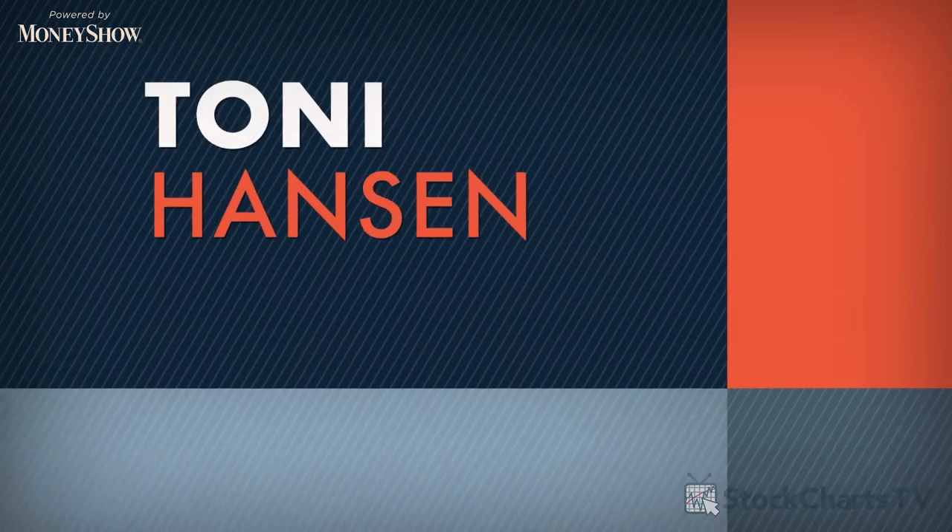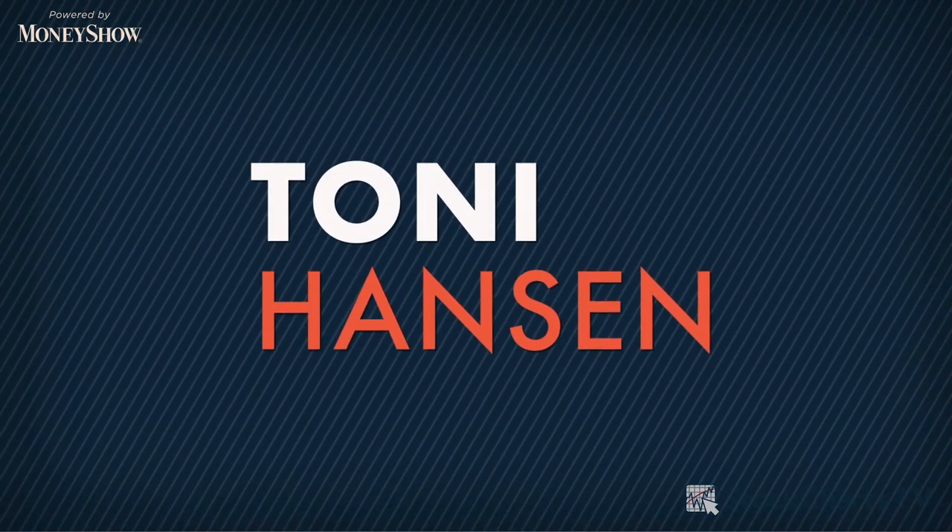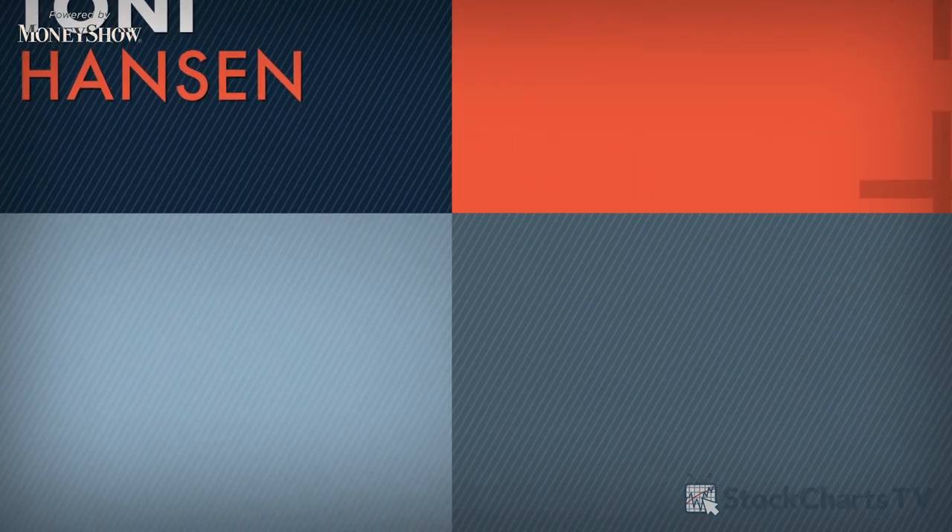Hey everyone, we're here from the Las Vegas Traders Expo, sitting down with Tony Hansen from Hansen Financial Group, TonyHansen.com. Tony, thanks so much for joining us. This is your first Money Show event — I'm being a little bit sarcastic, I know you've been to a great many of these. I think of you as someone who's shared so much expertise with so many people. TonyHansen.com is very focused on education, on empowering people to make decisions. Can you tell us a little about the work you're doing on your website now?